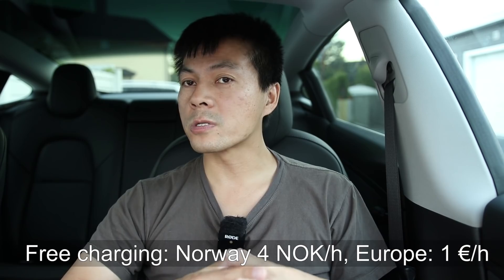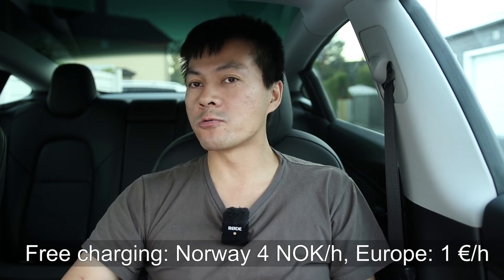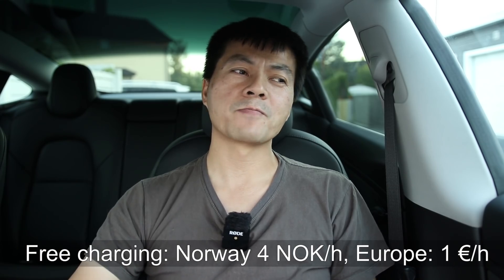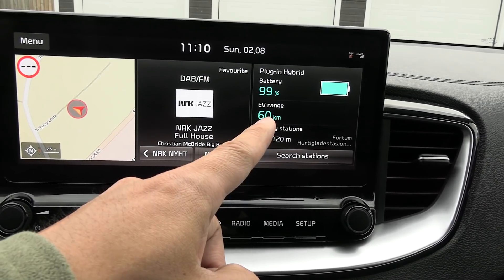But what about places where you have free charging, like shopping malls? Yeah, you should plug it in. In Norway you get free juice equivalent to about four kroner per hour. For the rest of Europe where electricity is more expensive, you'd usually get around one euro per hour in free electricity. It would be better if the onboard charger was faster - at least 7.4 kilowatt or 11 kilowatt, or even 22 kilowatt - because then you can hoard more free juice. You might come back after one hour with a full battery and drive 50 kilometers.